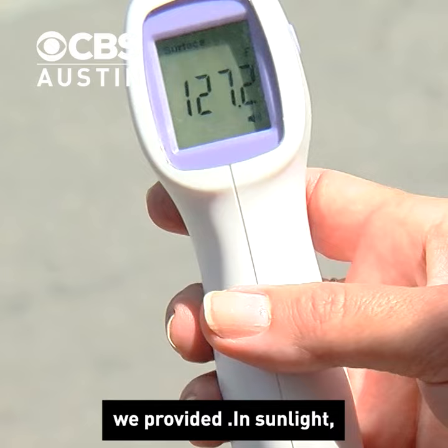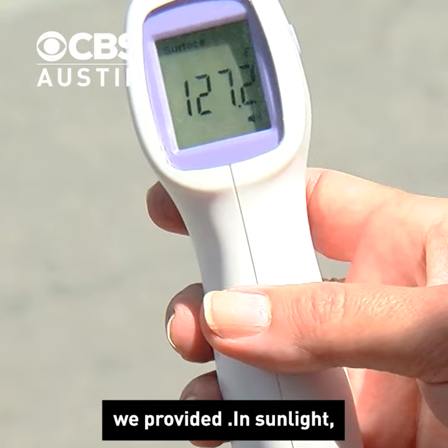In sunlight, is it 127? Definitely hot, but asphalt routinely reaches temperatures around 140 degrees on a day like today.